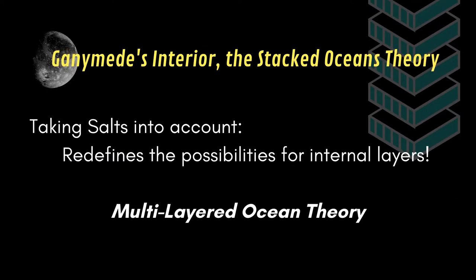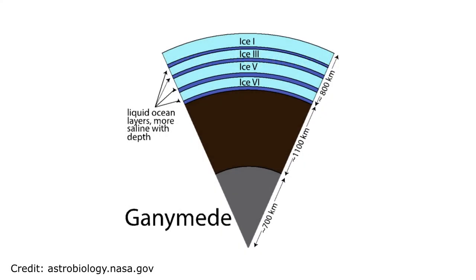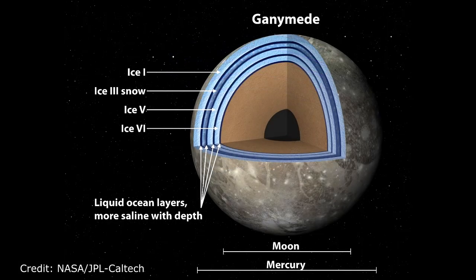Even more impressive: recent studies taking the various salts present on Ganymede into account have shown that instead of having one large deep ocean, there is a possibility of a multi-layered ocean, consisting of different salinity oceans, each one separated by a layer of some kind of crystalline ice. Ice 1, for example, is the one we know here on Earth — the one we use in our glasses. The following are different, more compact ice forms. Imagine being at the bottom of an ocean, breaking what you could think is the ground, just to find another full ocean right beneath you.